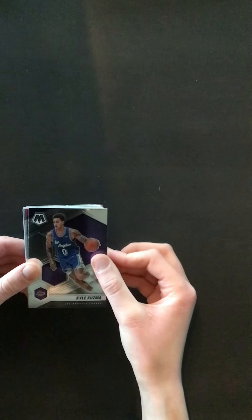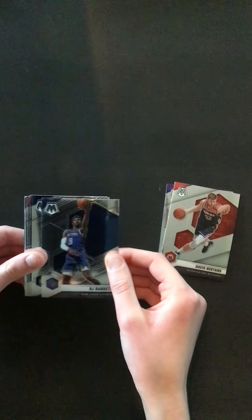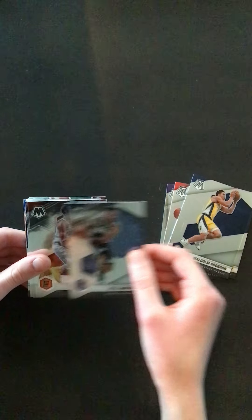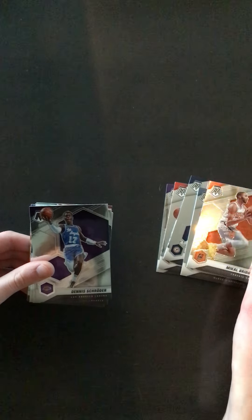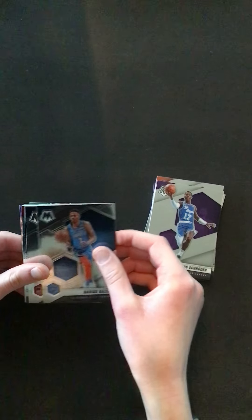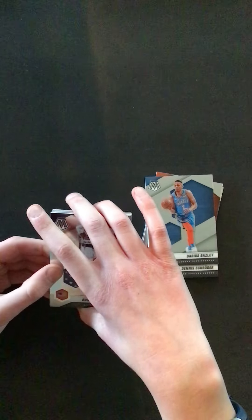So we have a Kyle Kuzma, we have a Davis Burtons, RJ Barrett, Malcolm Brogdon, Kyle Anderson, McCall Bridges, Dennis Schroeder, Darius Baisley. National Pride — Russell Westbrook. So I think we're getting into some inserts here.